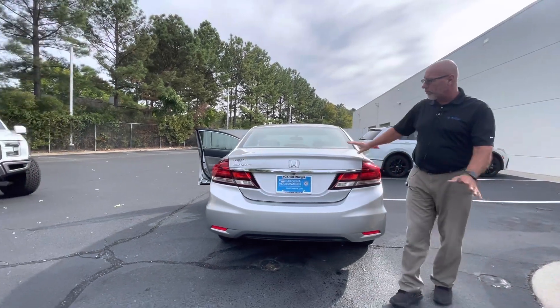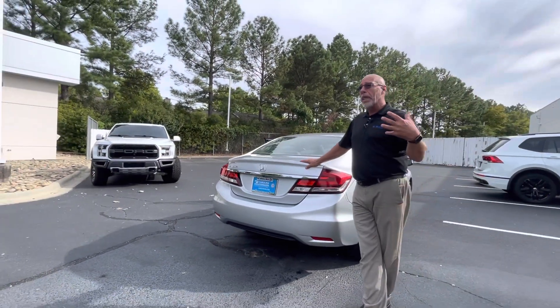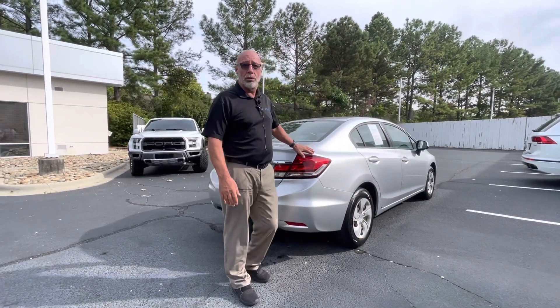The car is in great shape — fully serviced, fully detailed, 100% ready to go. It's priced where Danny has it priced, so it's not going to last too long.